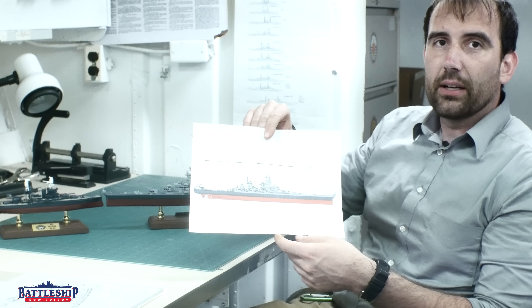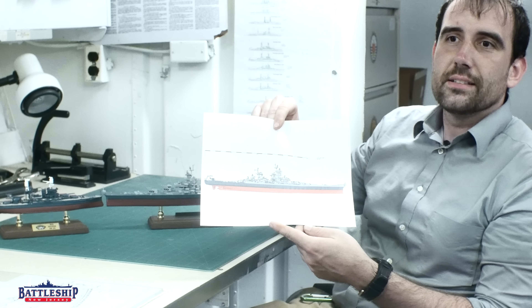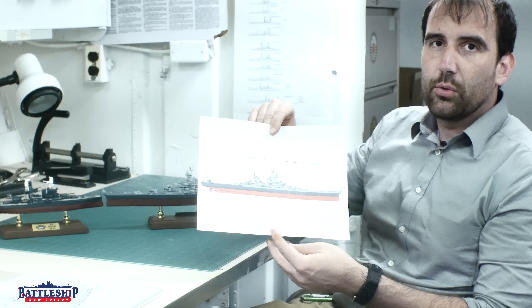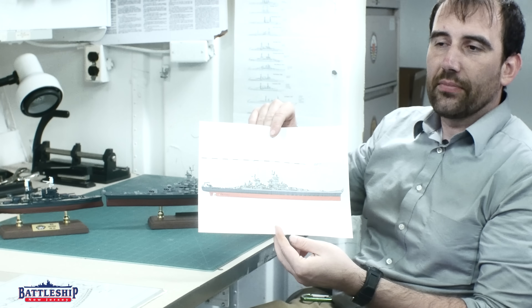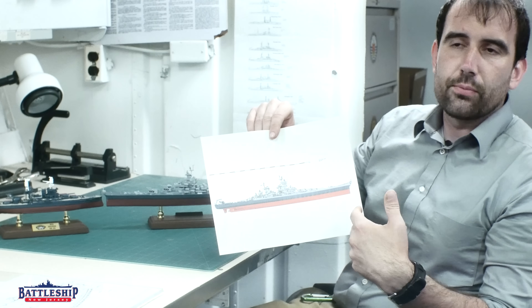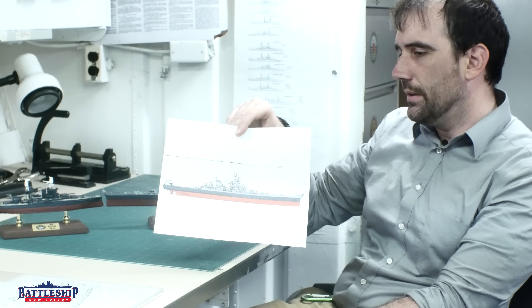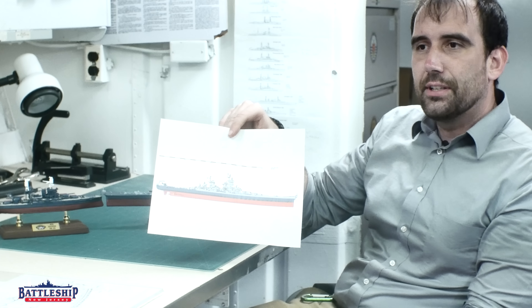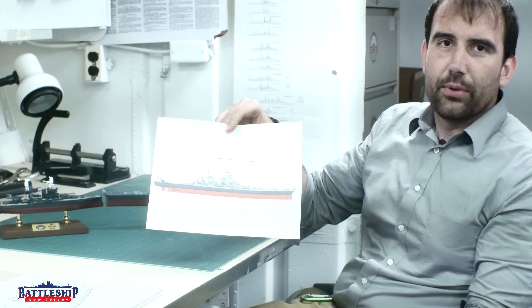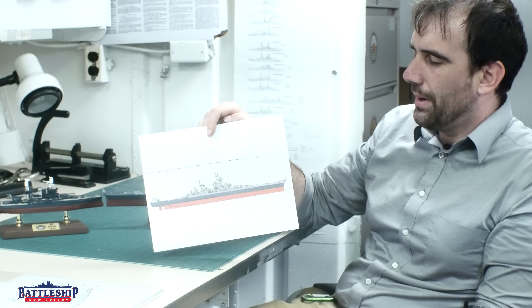If you head over to shipbucket.com, there are a tremendous number of drawings by artists like Paul2020 and others who have illustrated a number of battleships, both real and unbuilt. We often use ship bucket drawings in our videos. Back when I had free time before I had two jobs, I was a contributing artist on ship bucket, so I've messed around with Microsoft Paint on my own.